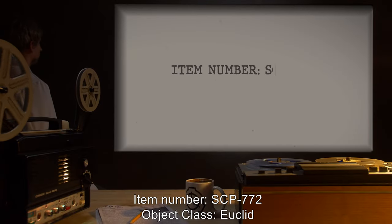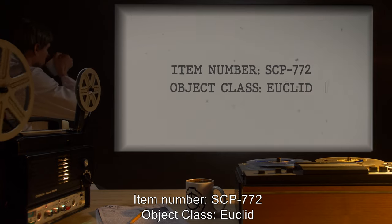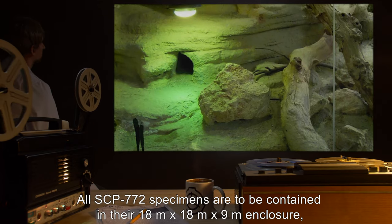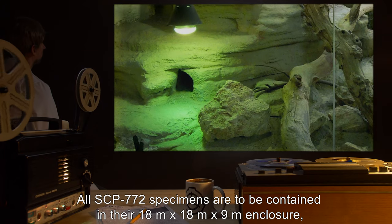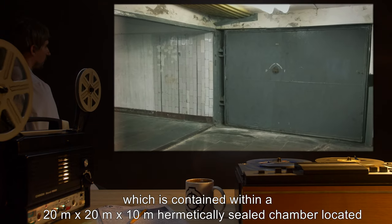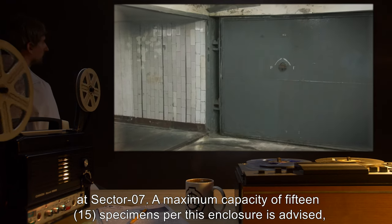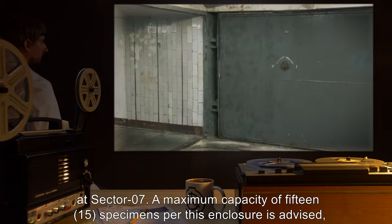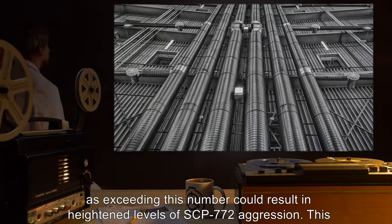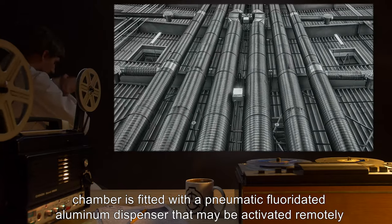Item number SCP-772, object class Euclid. Special containment procedures: all SCP-772 specimens are to be contained in their 18-meter by 18-meter by 9-meter enclosure, which is contained within a 20-meter by 20-meter by 10-meter hermetically sealed chamber located at Sector 7. A maximum capacity of 15 specimens per enclosure is advised, as exceeding this number could result in heightened levels of SCP-772 aggression.